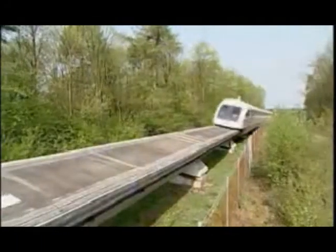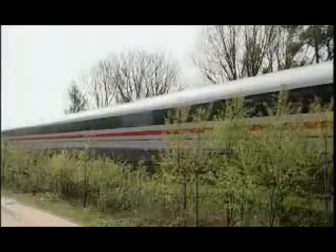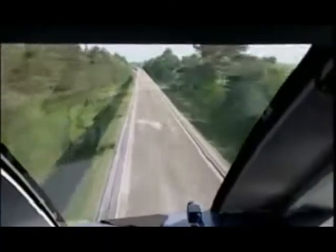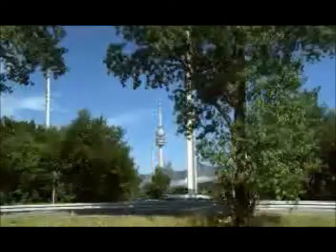The maglev system requires significantly less energy than other transportation systems. Under similar conditions, the specific primary energy requirement of a car is 3 times higher and that of an airplane 5 times higher than the Transrapid. Beyond that, the Transrapid generates no rolling or motor noise — even at 200 kilometers per hour it's hardly audible, gliding quietly through cities and population centers.